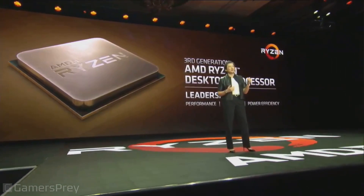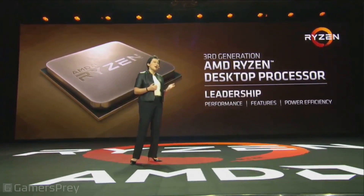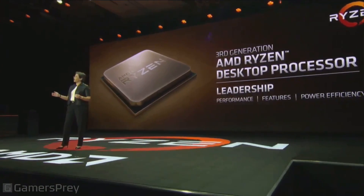By now you're starting to understand why we get so excited about technology — being first to seven nanometers, really pushing the envelope on system architecture. Third gen Ryzen is aimed at true leadership in performance, features, and power. One thing we feel really passionately about is the extension of the infrastructure: third gen Ryzen will run on the same AM4 desktop platform, making it a simple drop-in upgrade for existing Ryzen users.